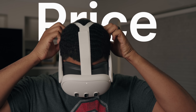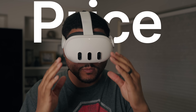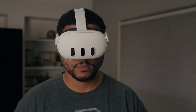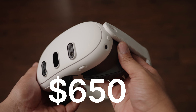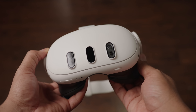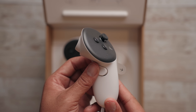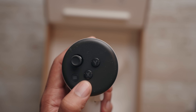Reason number one: price. The Quest 3 headset is made by Meta. It starts at $500 for 128GB of storage, with the option to upgrade to 512GB for an extra $150, bringing the total maximum price to $650. It's made from a mostly plastic design with cameras along the front allowing for pass-through augmented reality. It also comes with controllers to help you navigate menus and play games, though hand tracking means controllers aren't required for many apps.